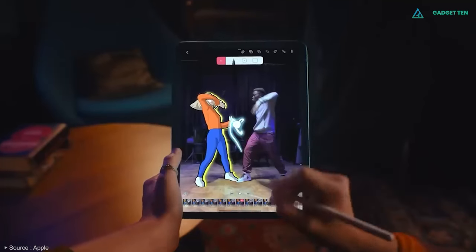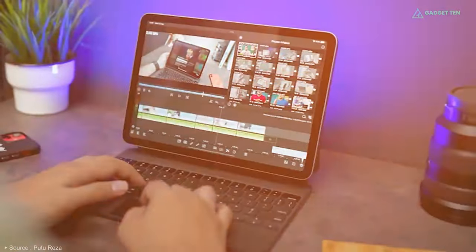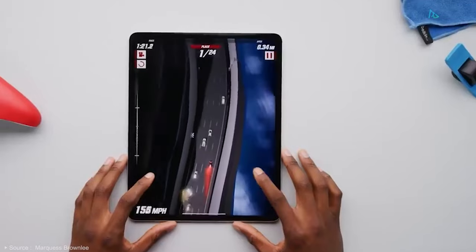The iPad Air is the model for those who want to use the tablet for editing, art design, and even work without big sacrifices in performance or features.